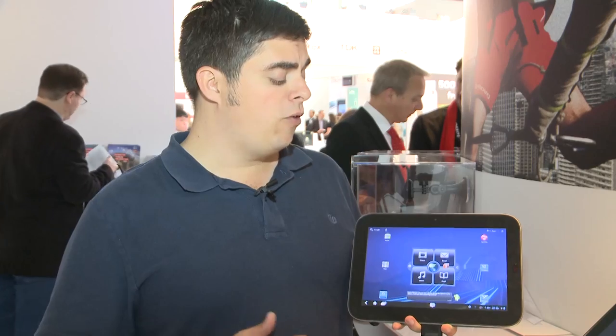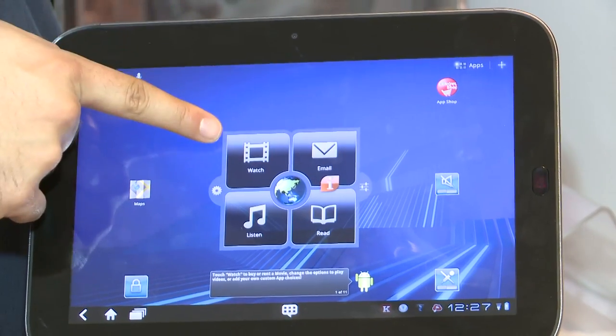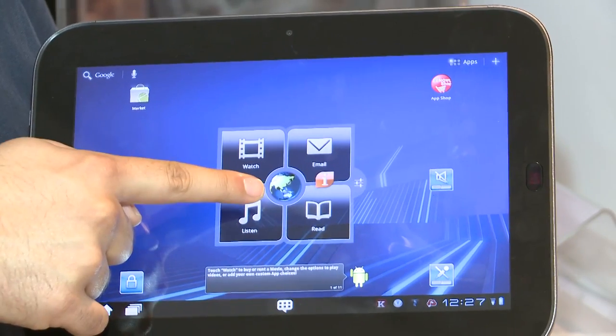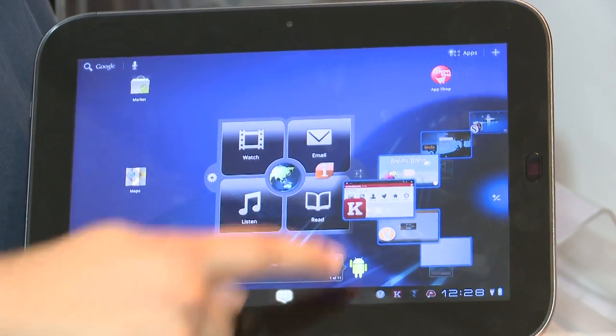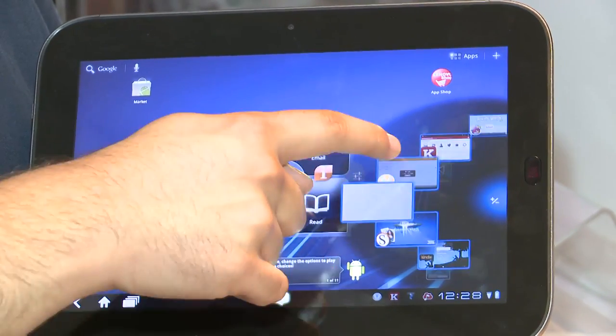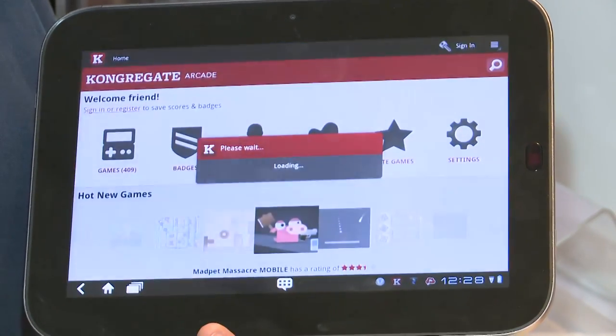For example, on the main home screen there are these four large icons to email, watch, listen and read, and also one in the middle which launches the web browser. Lenovo has also added its own app switcher — just hit the icon in the middle down here and then it appears on the right-hand side of the screen, and you simply scroll through the apps and click on the one you want to use.